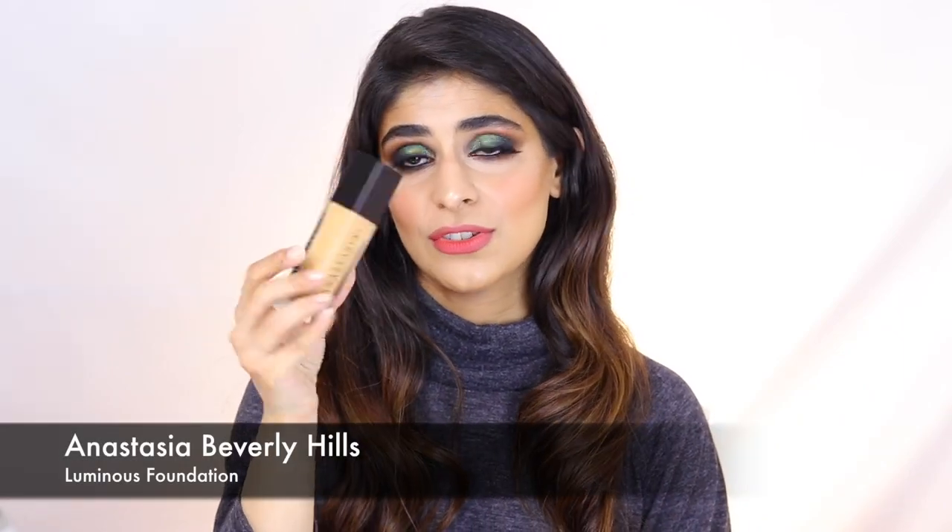Another foundation that really gives you that dewy complexion is the Anastasia Luminous Foundation. I cannot tell you how impressed I was with this — I didn't think I'd like it as much as I do. It truly is luminous, it stays on really well, and if you set it you get at least six to eight hours of wear. It looks natural but in a very healthy way — it doesn't look oily or goopy, it just sits really well. It's medium coverage but you can build it up to full coverage without it looking like a mess.